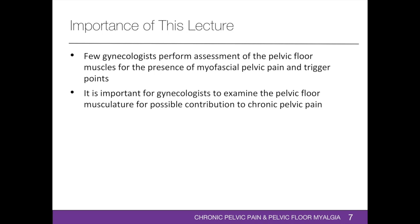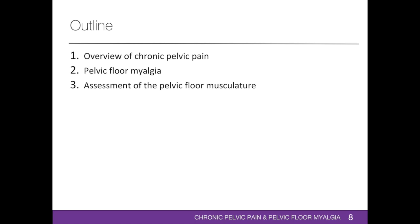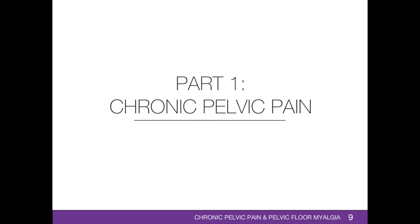Persistent chronic pain may result in patient anxiety, low mood, depression, sleep disturbances, feeling of hopelessness and helplessness, frustration, psychological distress, and impaired quality of life. This training program consists of three parts: the first presents an overview of chronic pelvic pain; the second presents an overview of pelvic chlormyalgia; and the third is a teaching demonstration of a comprehensive assessment of the pelvic floor musculature taught by a physiotherapist. We'll first begin with the general overview of chronic pelvic pain.